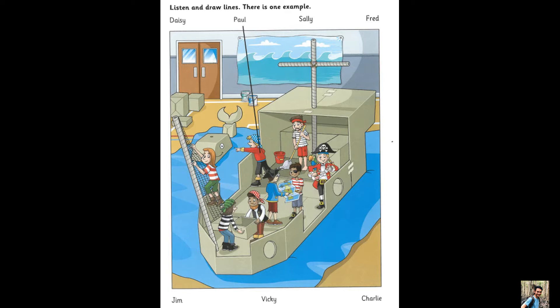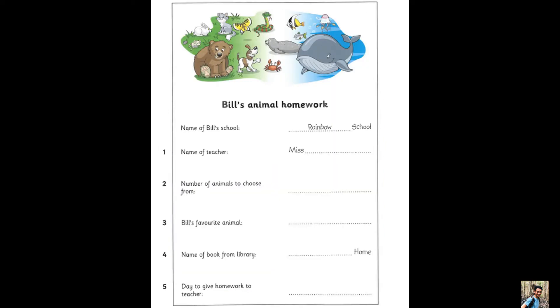That is the end of part one. Part two. Listen and look. There is one example. What's the name of your new school, Bill? It's Rainbow School, Uncle Jack.